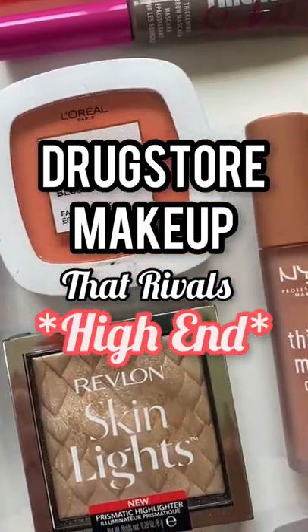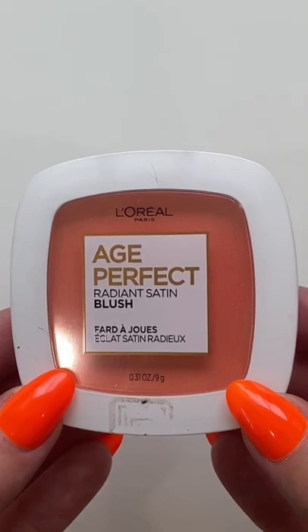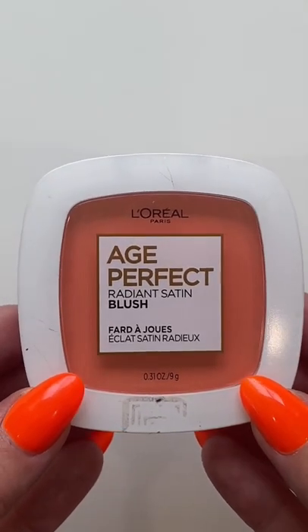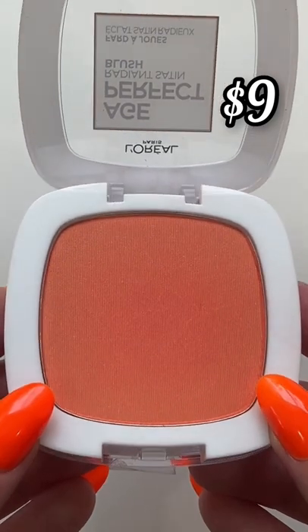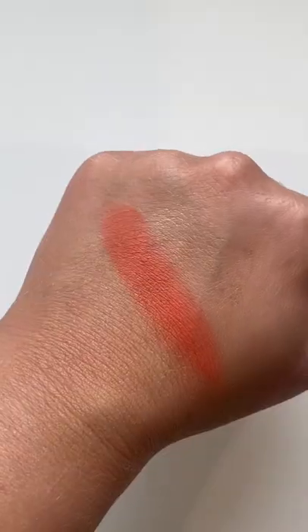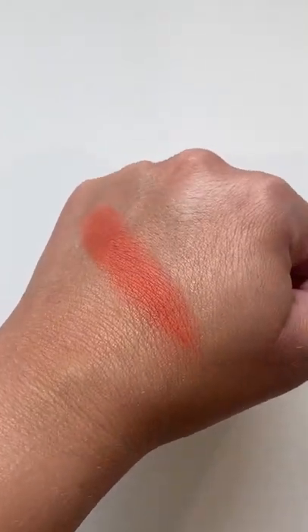Let's talk about drugstore makeup that rivals high-end products. Starting off with this new find for me — although this is not new — if you don't have it, you need to get it. This is the L'Oreal Age Perfect Satin Blush in the color Marigold. When I tell you this makes your cheeks glow, the pigment is chef's kiss — absolutely gorgeous.